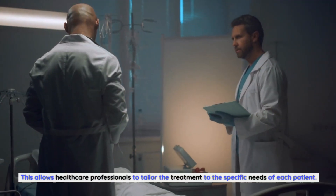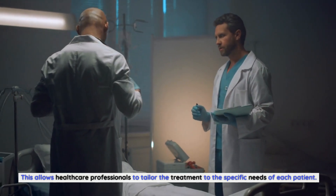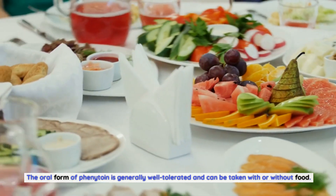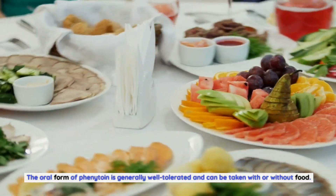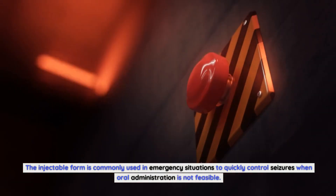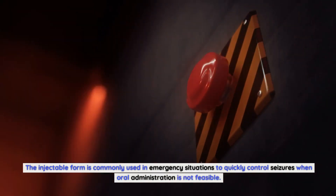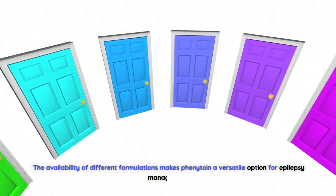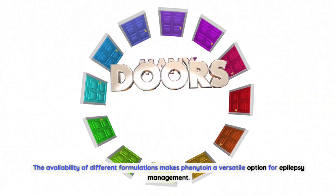This allows healthcare professionals to tailor the treatment to the specific needs of each patient. The oral form of phenytoin is generally well-tolerated and can be taken with or without food. The injectable form is commonly used in emergency situations to quickly control seizures when oral administration is not feasible.